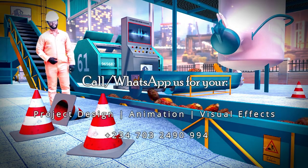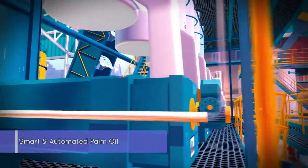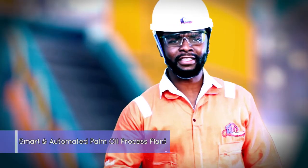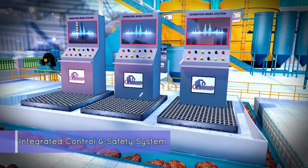Hello and welcome to our smart and automated PAMOI process plant, incorporating an integrated control and safety system.